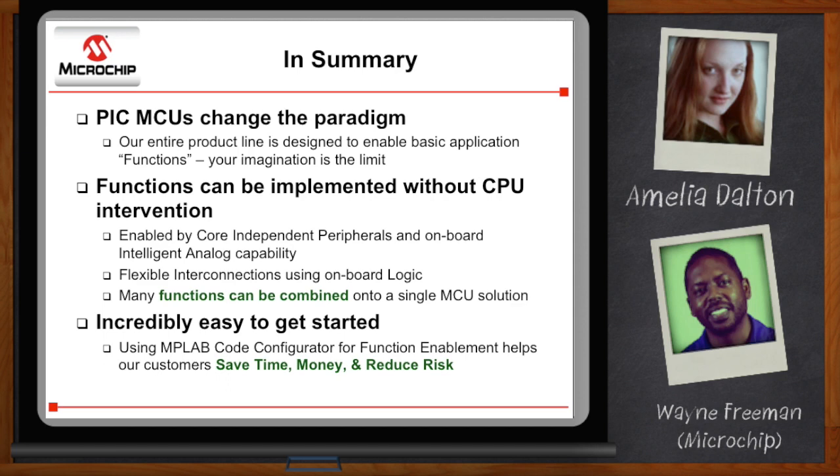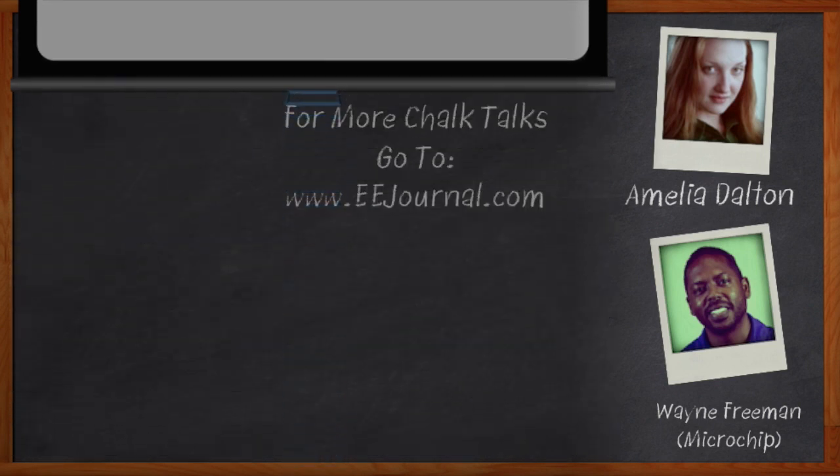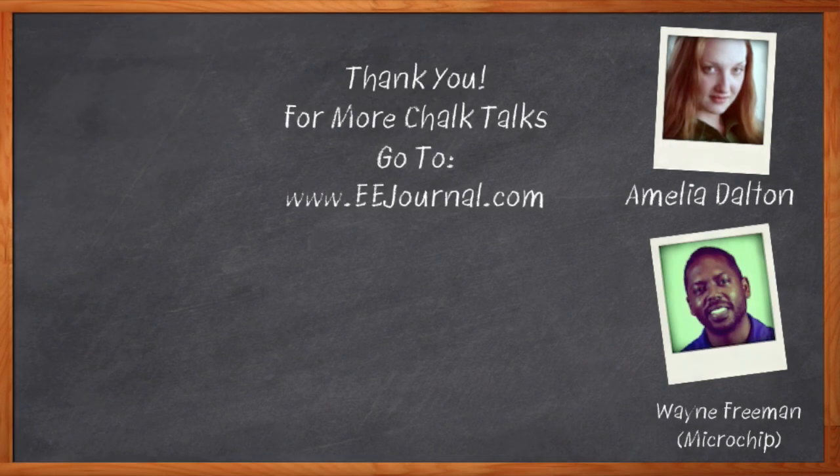That sounds perfect for my next design. Well, I think that's all I have time for today. Thank you so much for joining me, Wayne. It was an awesome discussion. Before we go, don't forget to click that link — there you can download a free data sheet with more information about Microchip's 8-bit PIC Microcontroller Peripheral Integration. For Chalk Talks, I'm Amelia Dalton. For more Chalk Talks, check out the EE Journal YouTube channel or the on-demand section of eejournal.com.